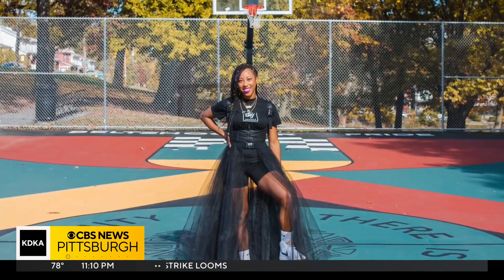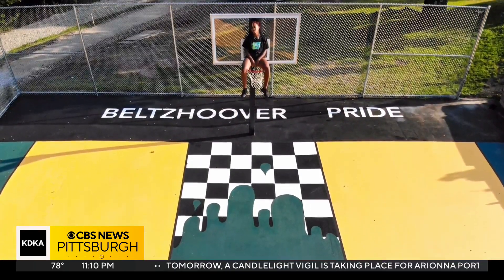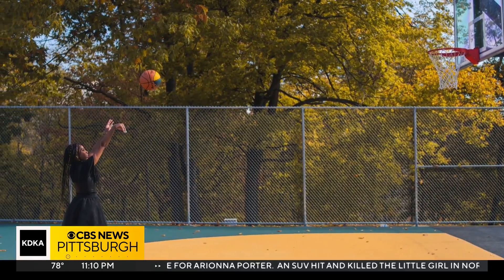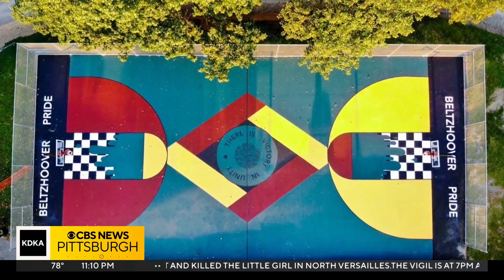Young has been involved in similar projects in the past — she designed this court in Belts Hoover a few years ago. As a former hooper herself, she says she knows how fundamental having a safe space to practice, play, and hang with friends can be. So when it comes to this new project, she's ready for tip off.